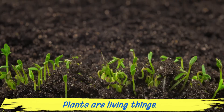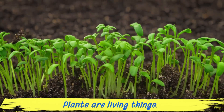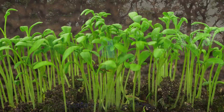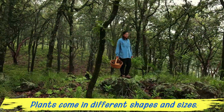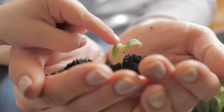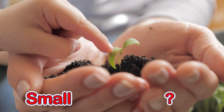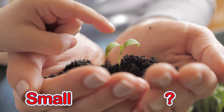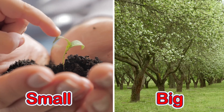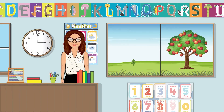Plants are living things. That means they move and grow just like you and me. Plants come in different shapes and sizes. Some plants are small and some plants are big.